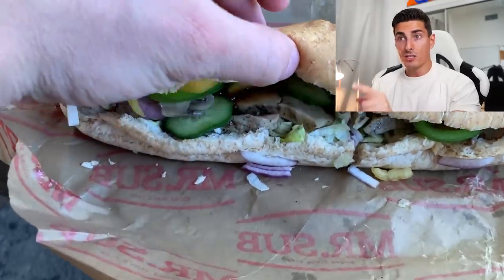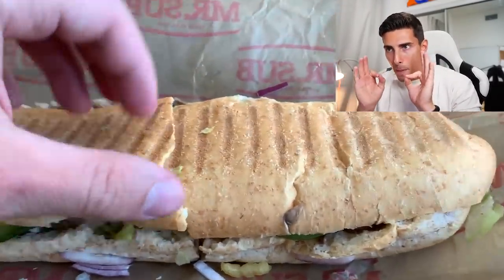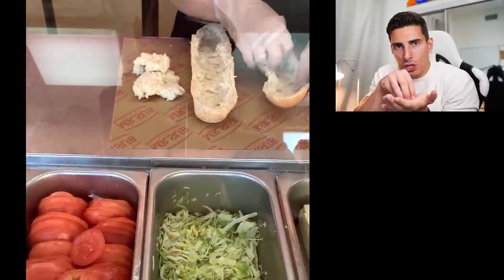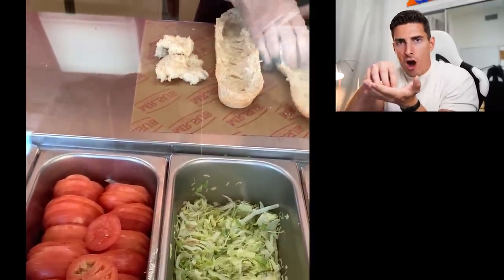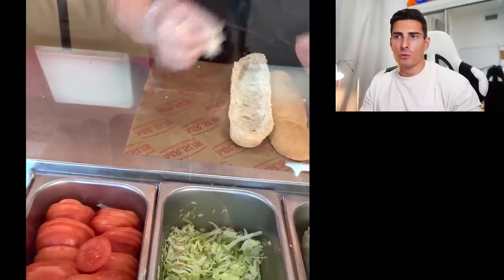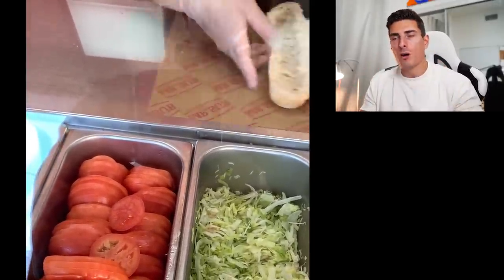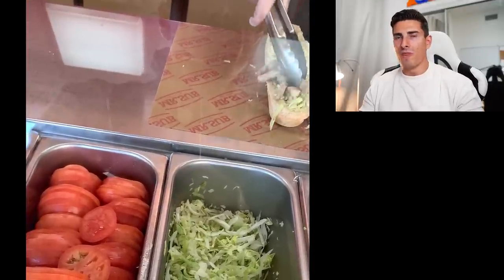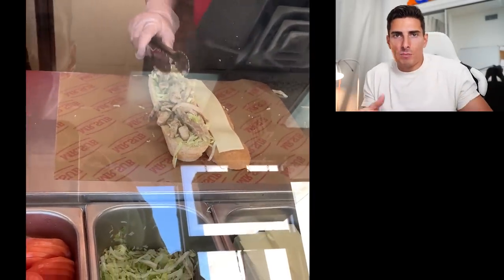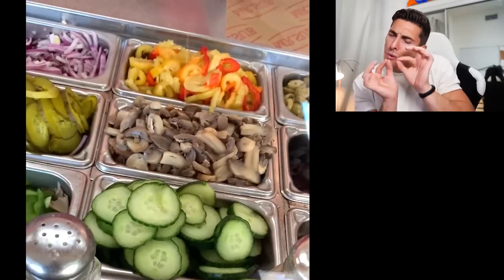Let's see a couple examples of lunch. Mr. Sub - one thing I've been doing that's a major key: when you get a sub, ask them to rip out some of that spongy bready stuff on the inside. Number one, it noticeably decreases the carbohydrates - I'd say at least a quarter to a third reduction in overall carbs. And honestly, I think it tastes better because the bread-to-meat-to-vegetable ratio is suboptimal. When I have a normal sub, it feels like I'm eating a bread sandwich with a little bit of meat on the side.